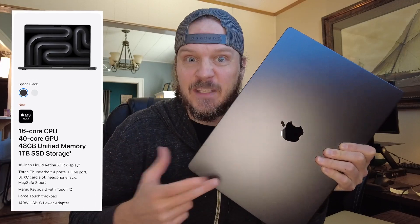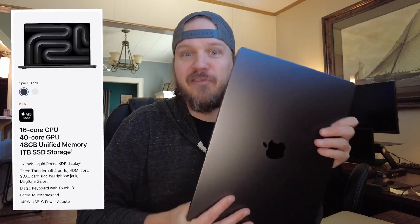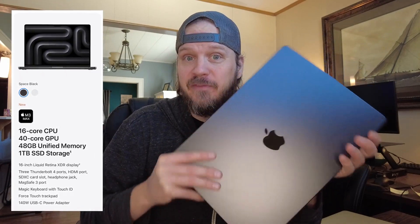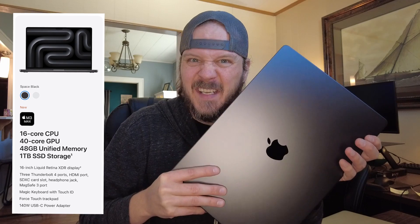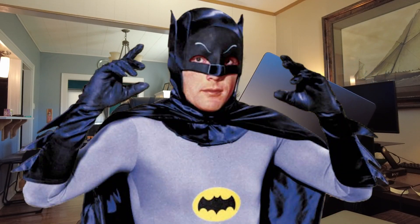I went from a 4-core CPU to a 16-core CPU, a 40-core GPU, 48 gigabytes of unified memory — which is essentially the old RAM — and 1 terabyte of storage. I use backup hard drives, so storage isn't that big a deal to me. But holy upgrade, Batman — that might be the biggest upgrade in history.